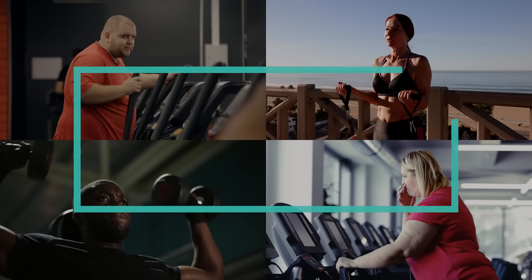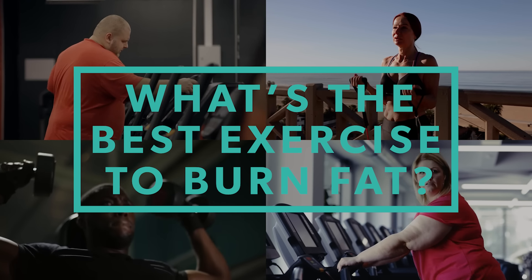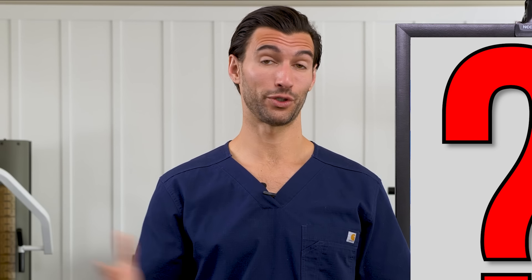I get asked by people all the time, Dr. A, what's the best exercise to burn fat? Well, the best exercise to burn fat is a healthy diet. Cool. Video over. Just kidding.